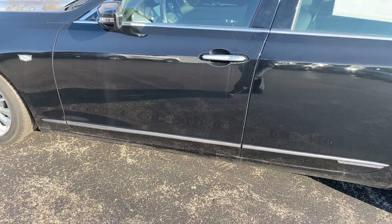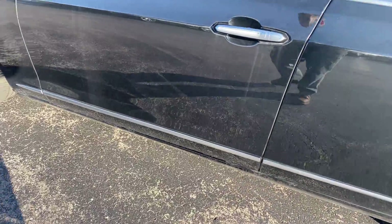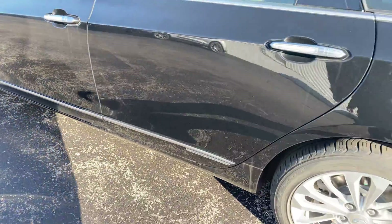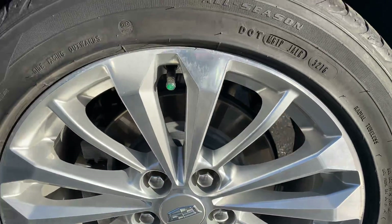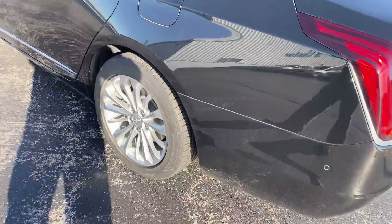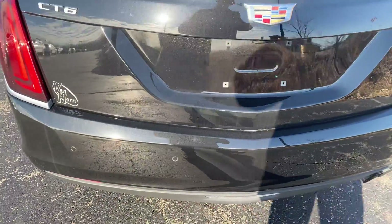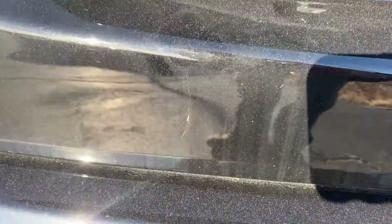The car is a little dusty. Our car wash is unfortunately not working right now. That's just a little bit of dust. Take a look at this wheel — no curb rash on that one. It looks like there are a few very, very minor scratches there.